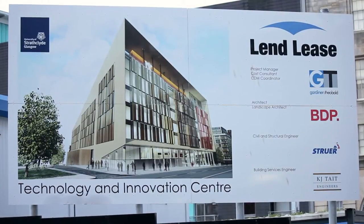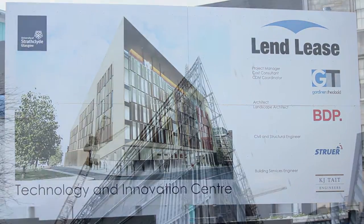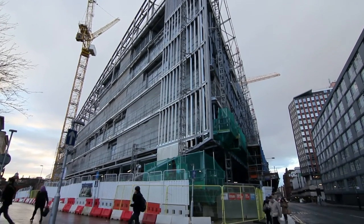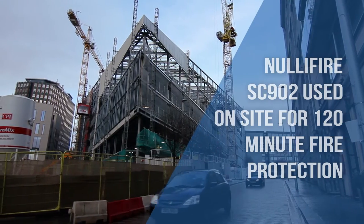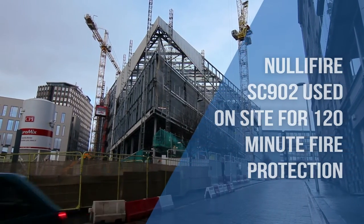The University of Strathclyde Technology and Innovation Centre has recently been constructed in the centre of Glasgow and is part of an £89 million campus redevelopment. It's a nine-storey steel framed building with a 120 minute fire rating. The architects are BDP and main contractors are Lendlease.